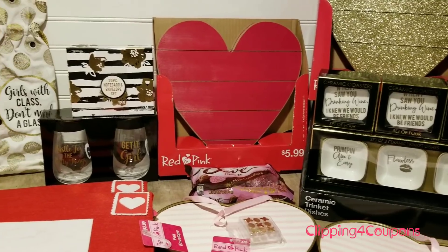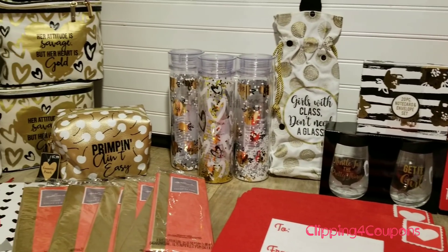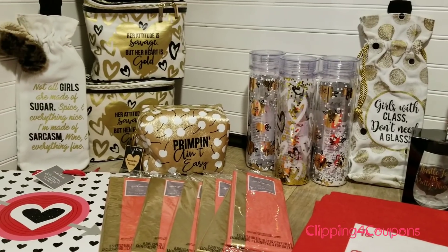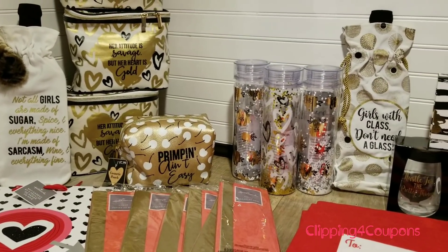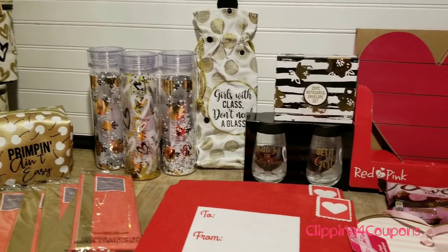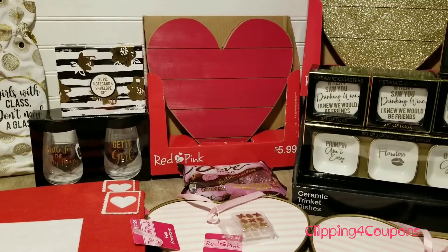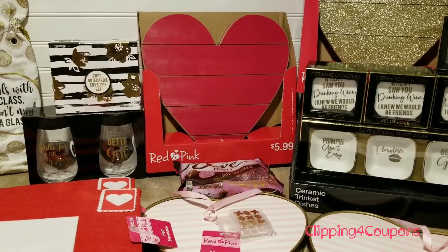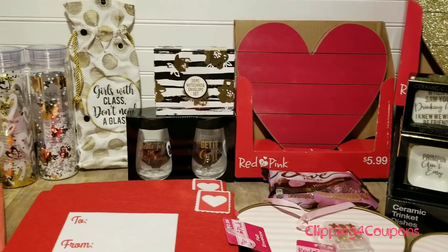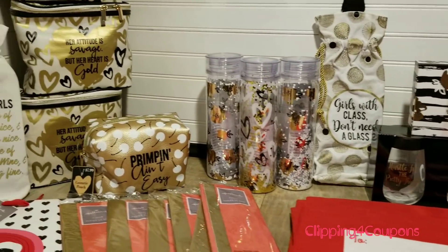Hi everyone and welcome back to Clipping for Coupons with Allie. Make sure you guys get yourself together and run out to CVS as soon as possible. They are now 90% off on all of their Valentine's Day items and I came across some really neat stuff. 90% off starting today on Sunday, so run out to CVS. Your store may not have a whole lot left, so make sure you get up and go.